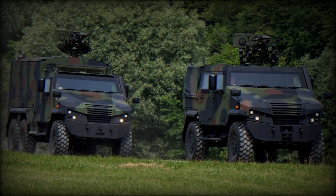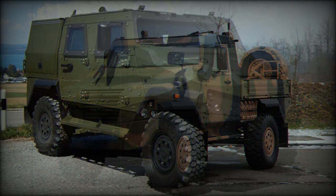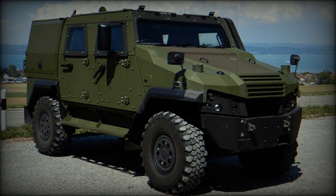In 2013, the German Army ordered 176 Eagle V 4x4 protected command vehicles. In 2020, Germany ordered another 80 Eagle Vs with 6x6 configuration, configured as armored ambulances.